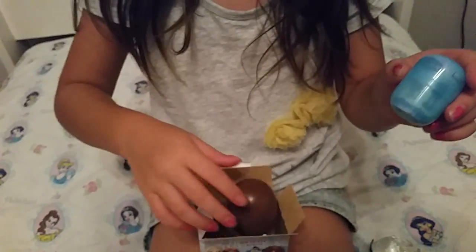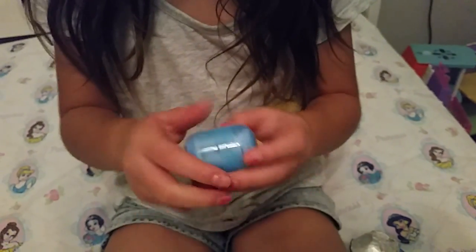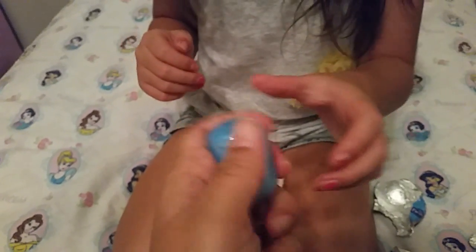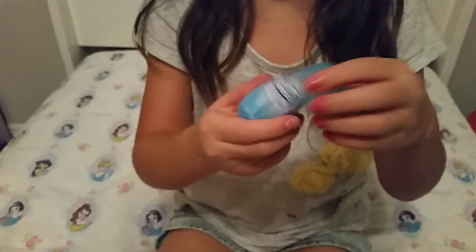All right, let's see what's inside. Can you open it? No — help, it's slippery. I think I can get it with one hand — nope. All right, go ahead. Let's see — it's Olaf! Oh, he's cute!